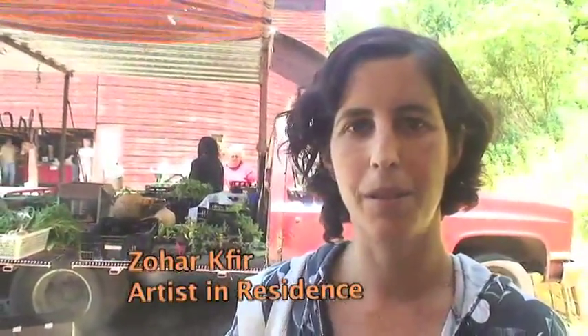I live in Montreal, originally from Israel, came a long way, and I'm at the Andes Sprout Society for two weeks.